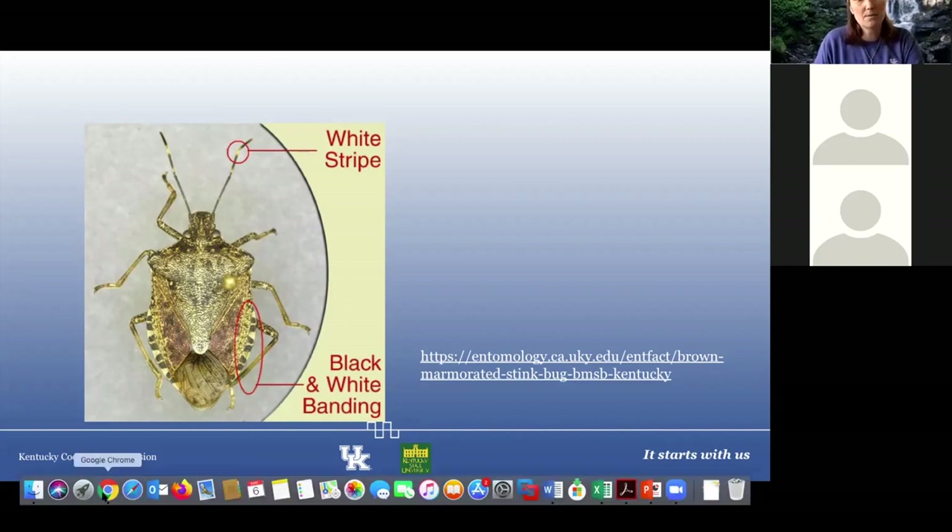The brown marmorated stink bug has a piercing mouth part, so it is an issue especially in our orchards, and we find them in our vegetable gardens as well. You can control these just like any other stink bug — make sure you follow those directions and check the links for more information.